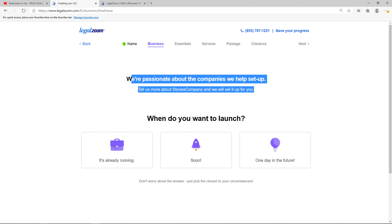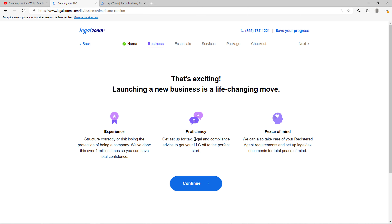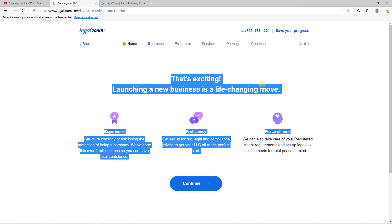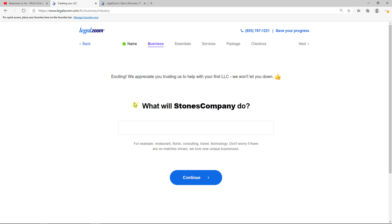So I'll just add here the email address on which they will contact me about my LLC. These are the formalities — when do you want to launch? Let's go with soon. Is Stones Company your first LLC? Yes. What will Stones Company do? I'm going to do e-commerce, but you can go with a restaurant, florist, or consulting. Really up to you.